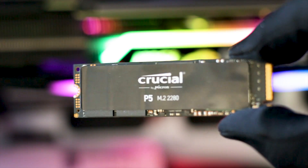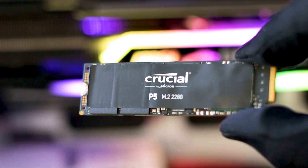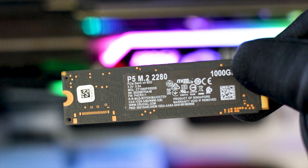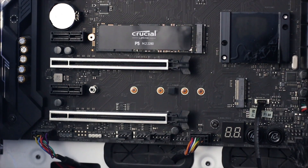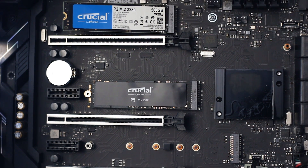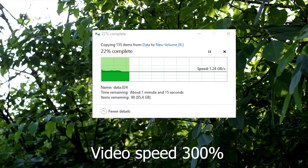There is one concern: the Crucial P5 runs warmer than expected. With the new controller featuring dual ARM Cortex-R5 CPU cores, the drive reached around 100 degrees Celsius without a heatsink applied. With a heatsink installed, the maximum temperature dropped to around 70 degrees Celsius, which is acceptable. Thermal testing was done by copying large files over a longer period from OneDrive to the SSD.